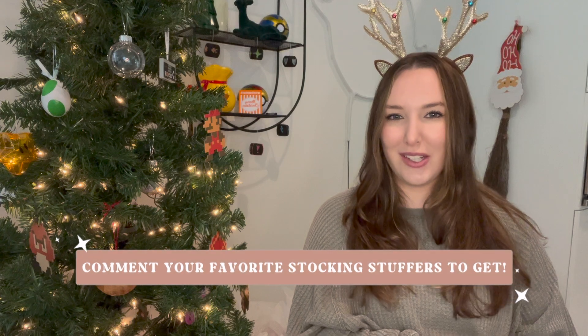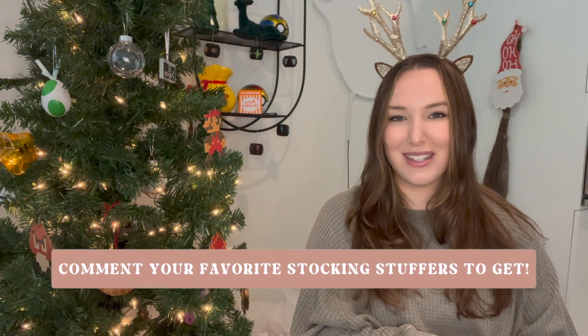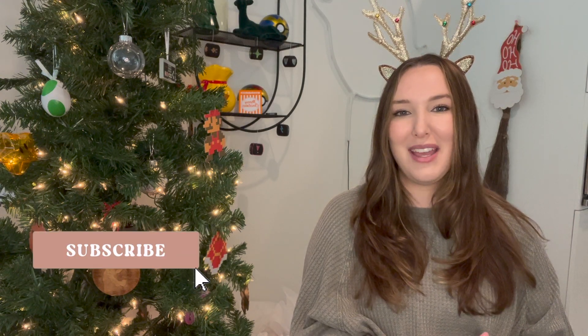Well, that was everything! I really hope you found a few things that would make some great stocking stuffers. If not, feel free to check out my Pinterest board linked below — I'm constantly adding to it. If you have a great stocking stuffer idea, share it in the comments so I can help everybody out. Thank you so much for hanging out with me today. If you enjoyed this video, stick around, subscribe, and check out my other gift guide playlists. I hope you have a killer day!